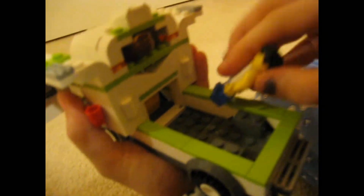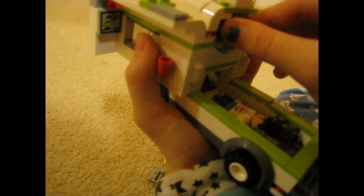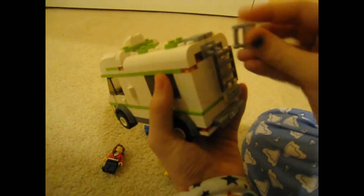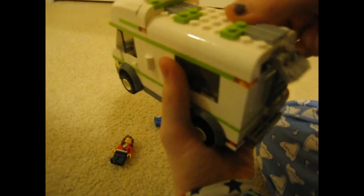We used an extra piece as a light for the RV interior. A really cool feature is that if you take everything out, your people can actually sleep right in there — pretty cool! When you close it back up, you take the little clip piece and clip it on so the back doesn't open.